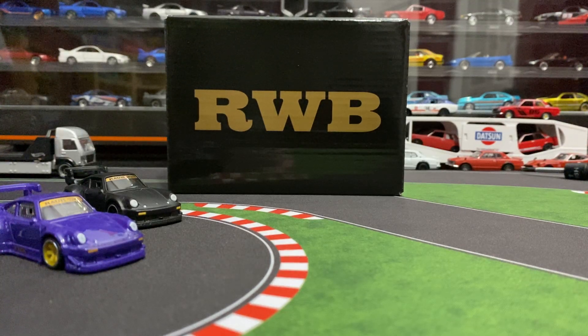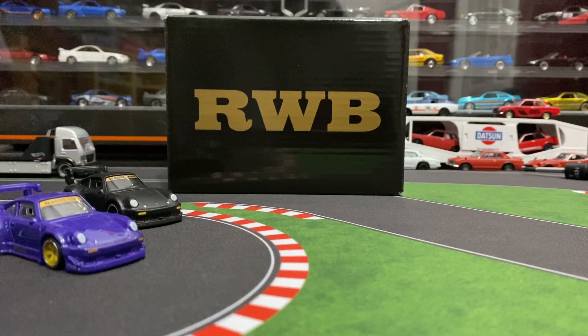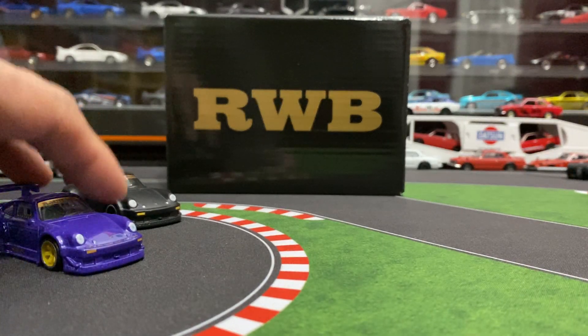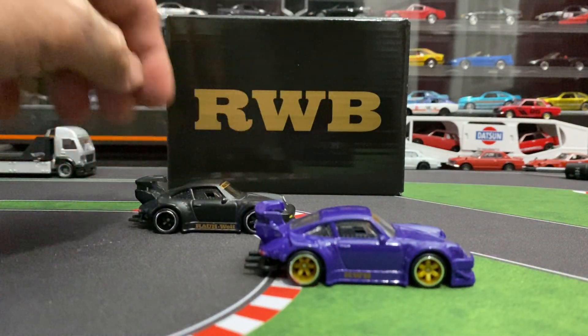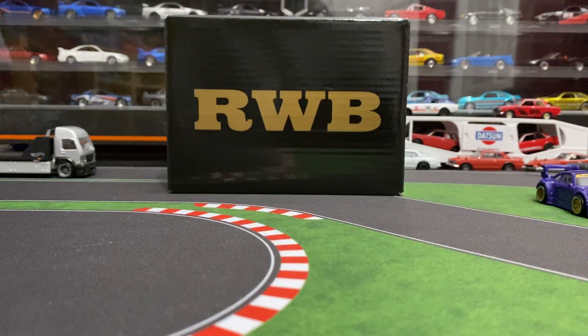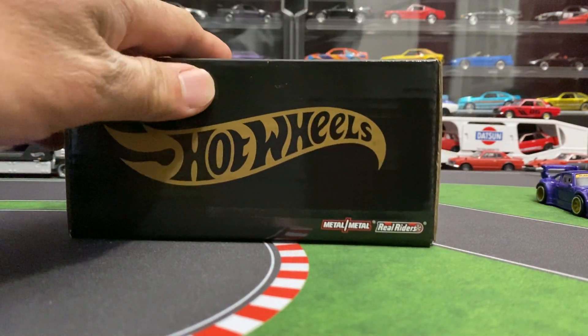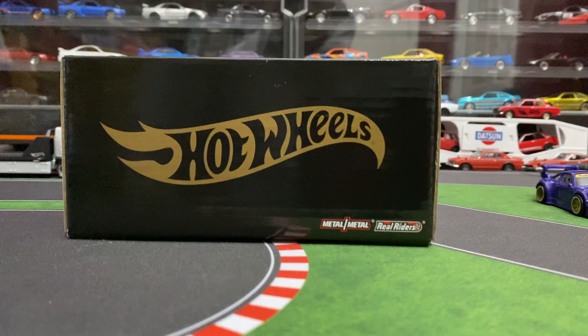Hey guys, welcome back to another video. We got a mail call — it's from Mattel and it's the RWB. I'm pretty excited because this one is pretty dope. I got the two premium RWBs here to welcome in its new brother, the RLC RWB. Hot Wheels has a club called the Red Line Club — you can join every January or February and they have exclusive cars they sell to their members.